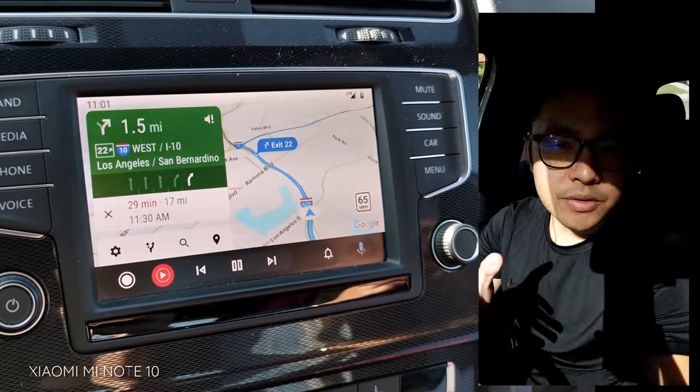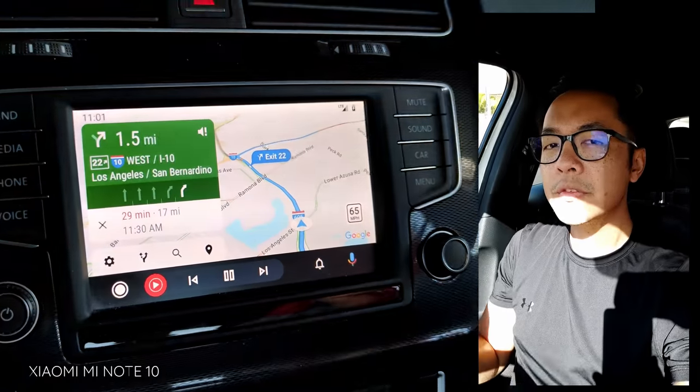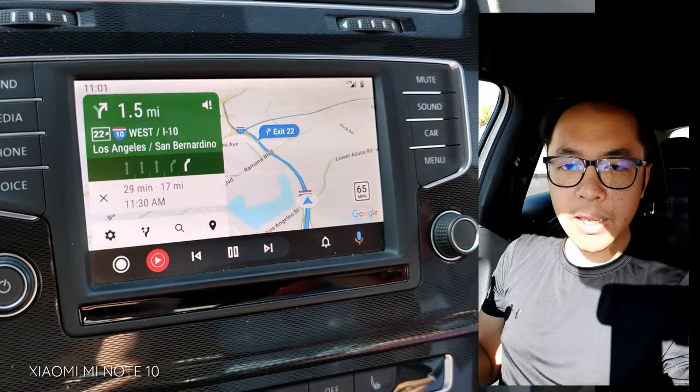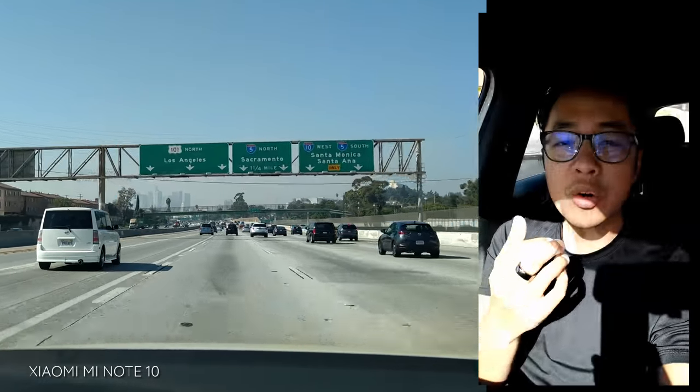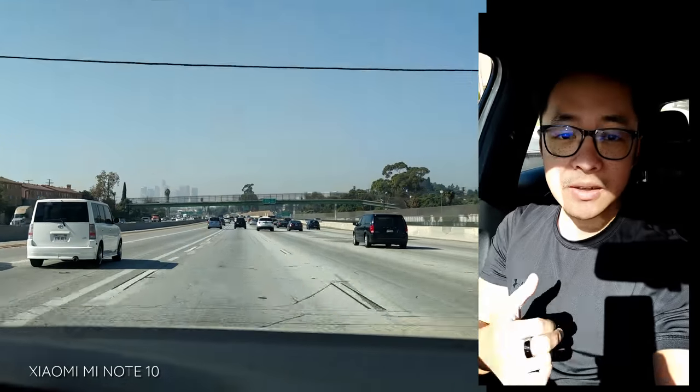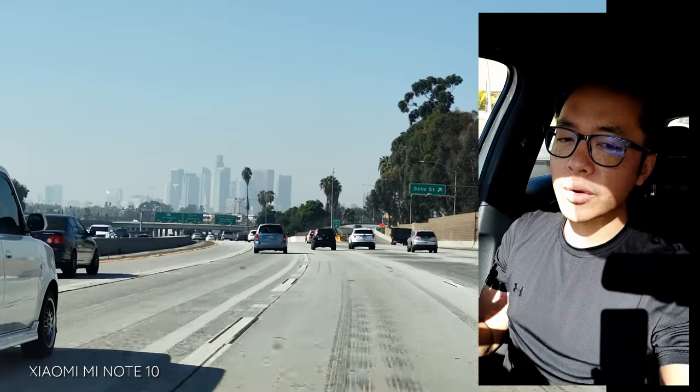Front-facing camera with 32 megapixels, but this is obviously video — 1080p video on the front. I don't really do the battery check-ins, but I figure I might as well because this phone has a crazy 5260 milliamp-hour battery inside and is running on the Snapdragon 730G.